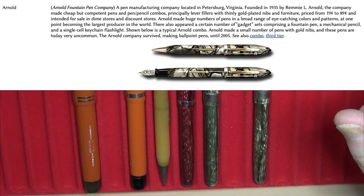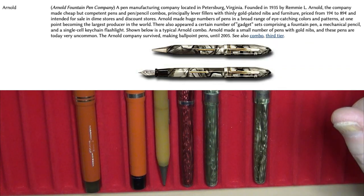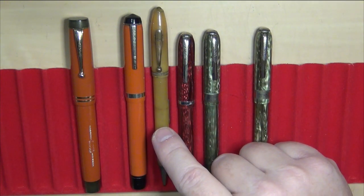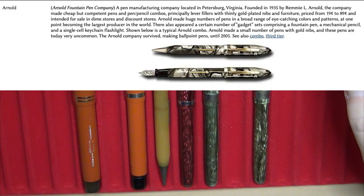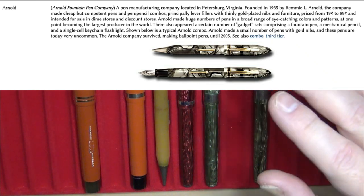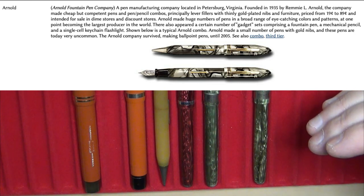They were founded in 1935 by Remy L. Arnold, and the company made cheap but competent pens and pen-pencil combos, primarily lever fillers. There are also pen-pencil sets and this one here is a button filler — that was actually the first button filler I ever worked on and restored. They made a huge number of pens in a broad range of eye-catching colors and patterns, and at one point became the largest manufacturer or producer in the world. Their pens were priced from only about 19 cents to 89 cents, so they were definitely a third-tier manufacturer — not one of the big boys.